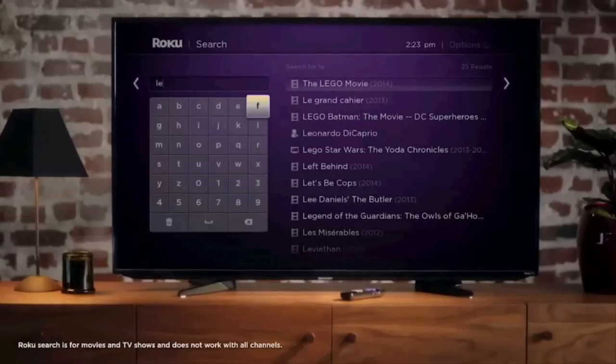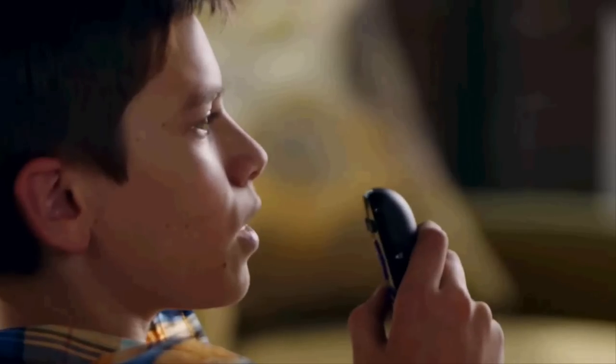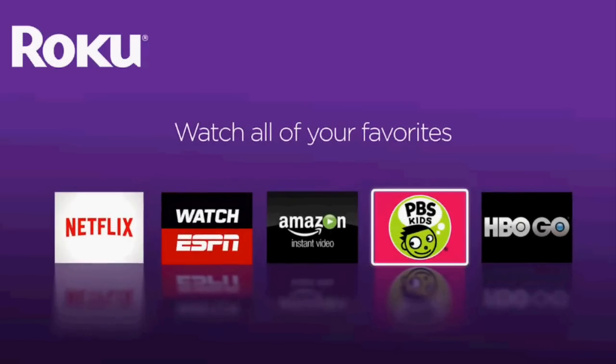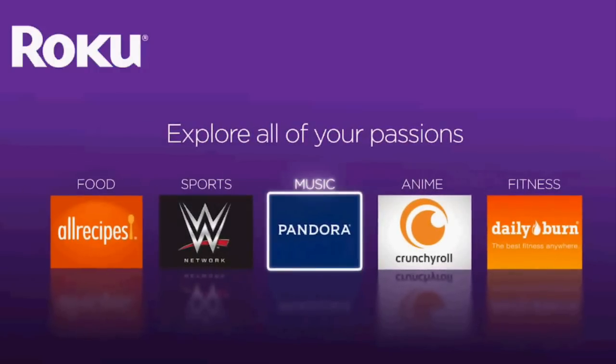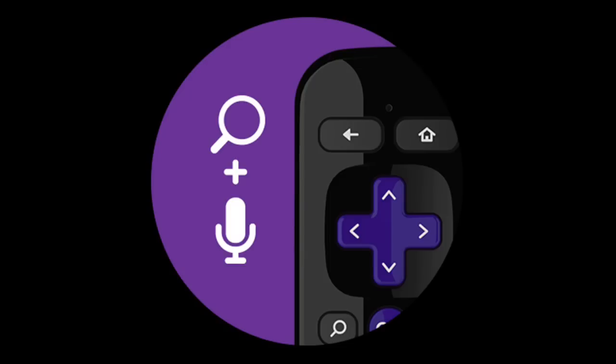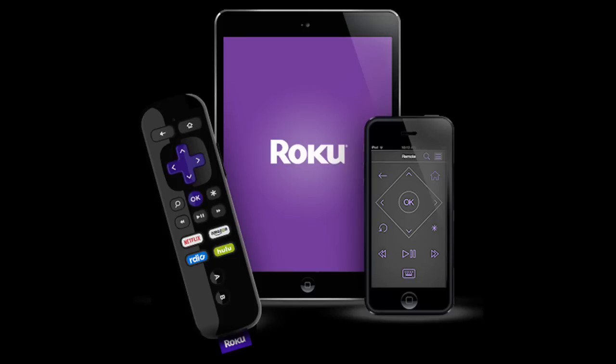It is an extra button press to get to the traditional keyboard for those who prefer the old method. You can initiate a voice search from anywhere and at any time, though you will briefly be taken out of Netflix or whatever app you were watching to see your results. Roku's search feature works across multiple apps, meaning that if you search for a movie or TV show, Roku will show you different apps it's available on and how much it costs to view it.